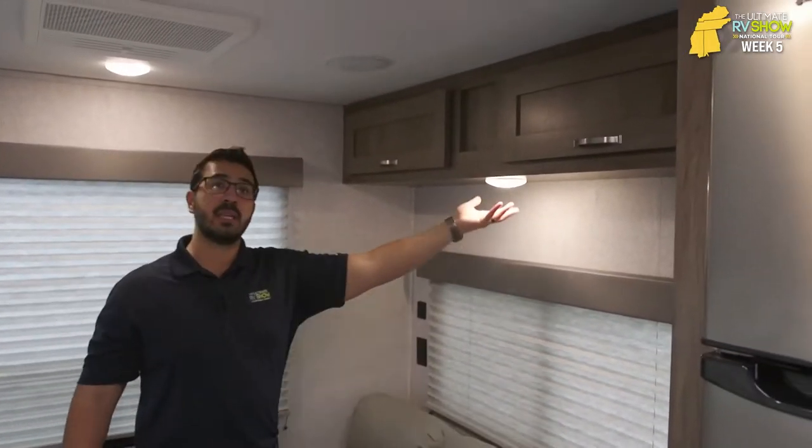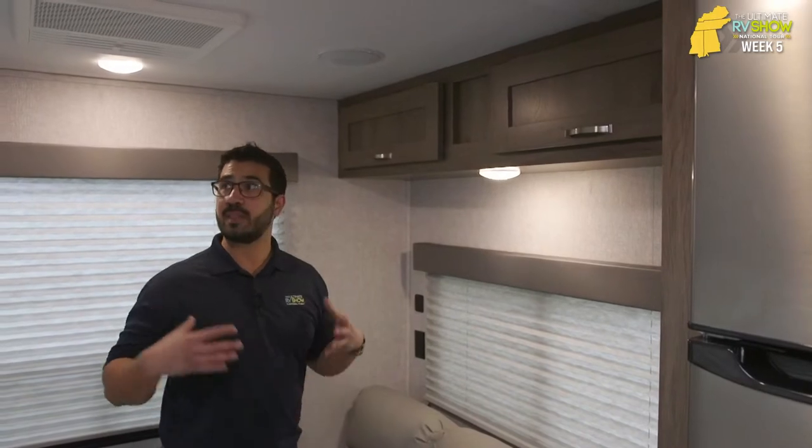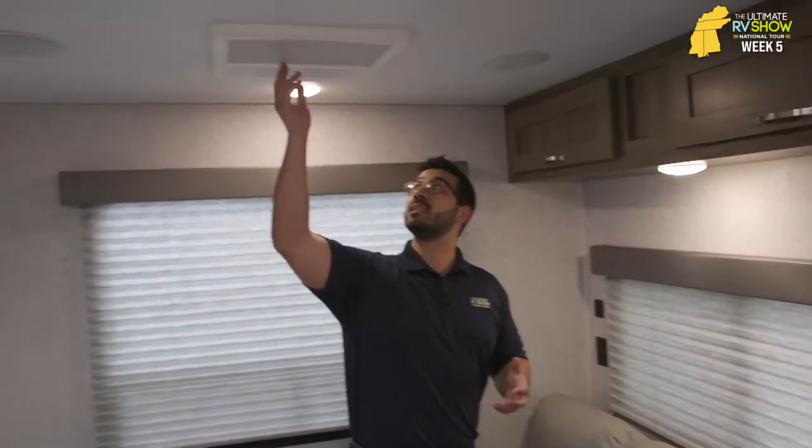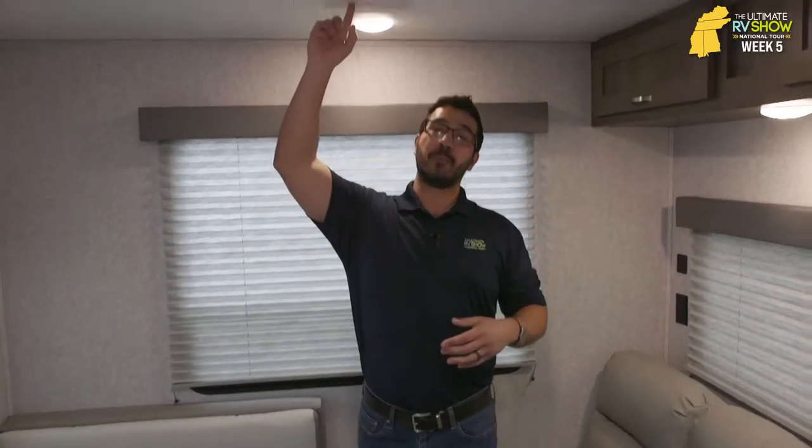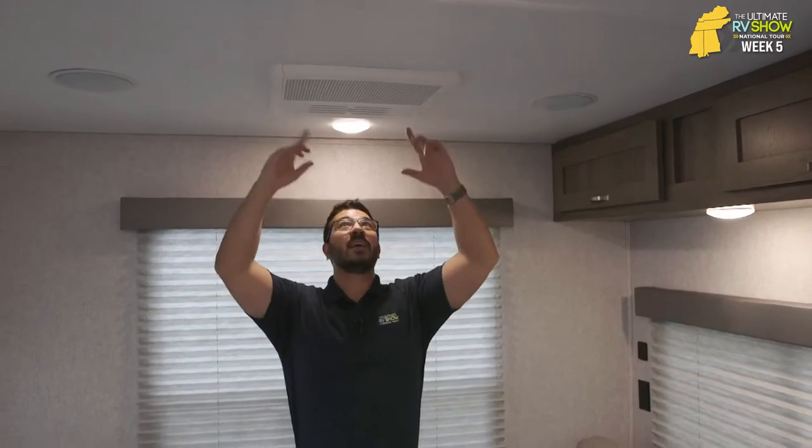Storage across the top, LED lights to keep things bright in here, ducted AC system. This one also has a quick dump — in a perfect location because this is where you'll be spending the majority of your awake time. Having the quick dump back here is fantastic because on a hot day you can open it up and it cools everyone off sitting right back here. You're hanging out, having a good time. If it's a little bit later, maybe it's just the two of you — you can watch a movie, kick back, and relax.